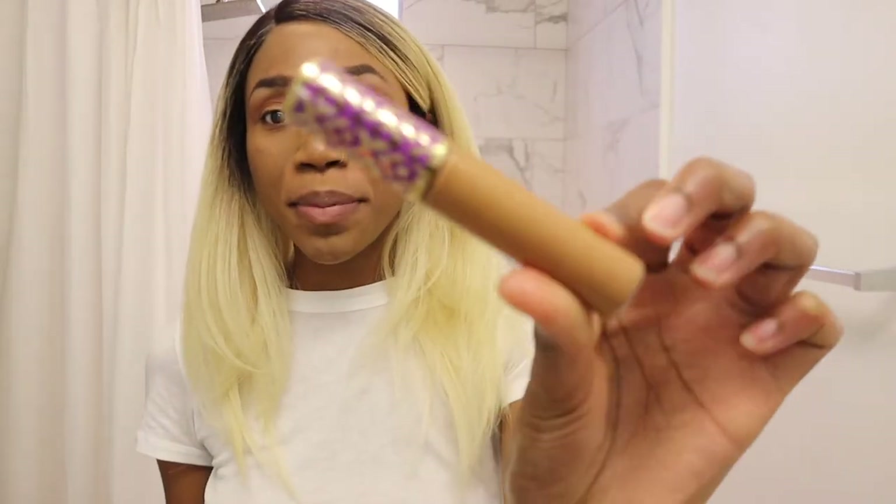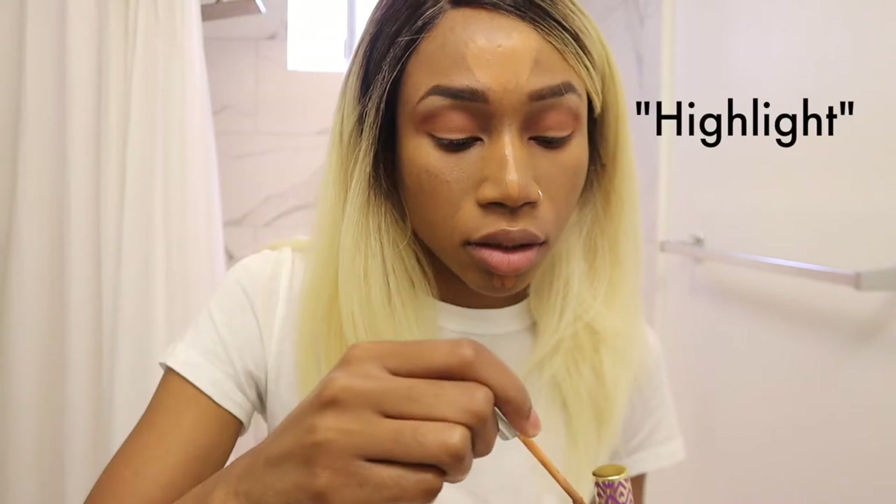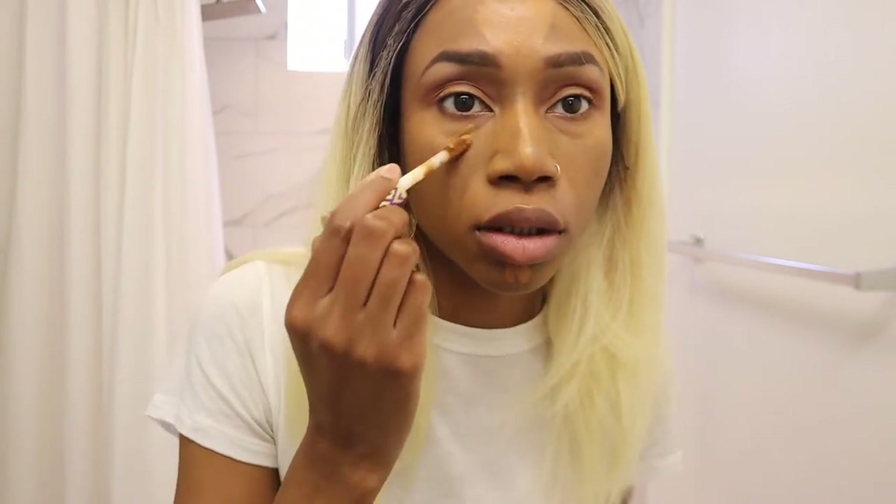Now we're going to fix these bags — using the infamous Shape Tape in Deep. I actually don't really like this; I have really dark scars and we all know how Tarte feels about women of color — this wasn't really my shade but it was the closest. It's actually not bad now that I've tanned. My current favorite concealer is Naked Skin by Urban Decay. For my chin I'm just going to use that too — normally I'd never use two concealers but just so you can see the difference.